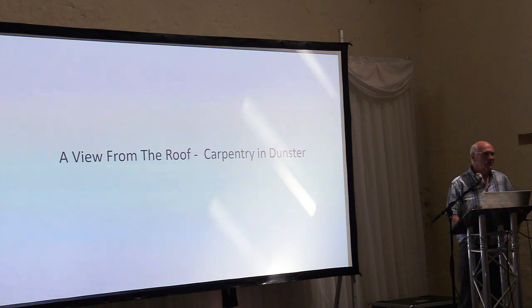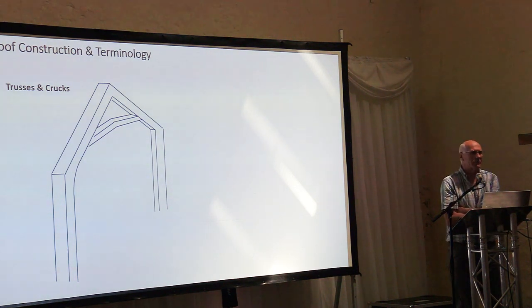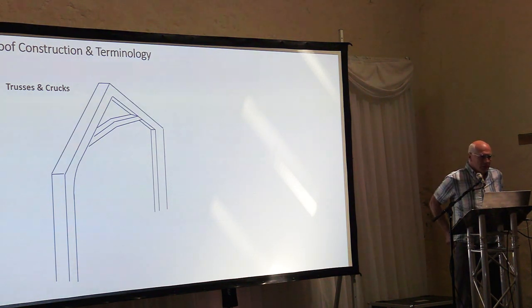When I do these talks, I find it useful to start with a quick look at the way that roofs are put together and some of the terminology and jargon that goes around them. Apologies to anybody that knows all this stuff, but it's a good starting point. The basic building block, particularly of these medieval roofs, is a set of trusses or crucks, and they've got a number of components with specific terminology.